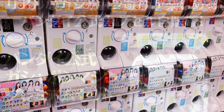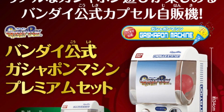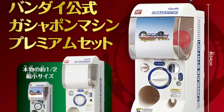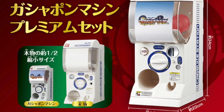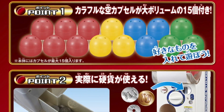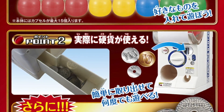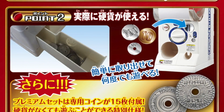And finally, Bandai has released a Gachapon machine that you can actually buy to use at home. This means you can put your own things into the balls, design the covers with whatever you want, and have people use your Gachapon machine with real money — and you can keep that money as well, or give it back, up to you.